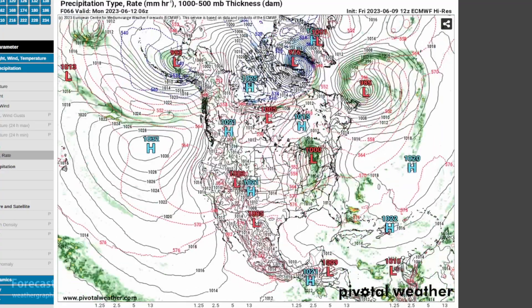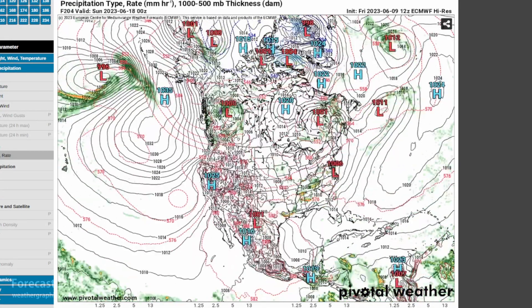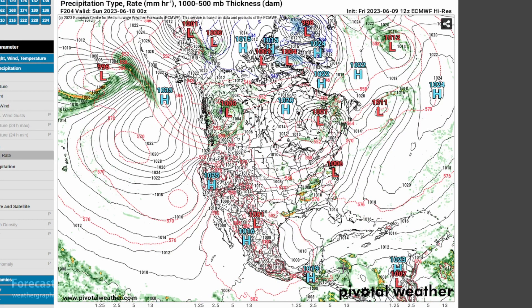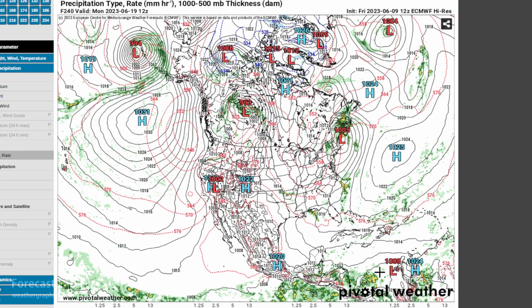The only real sanity check we have is the European model — the ECMWF HRES. What we see is some unsettled conditions in that same region, and as we get into the 18th and 19th, something coming together. But by the 240-hour point, the 19th, it is not putting anything out there around Cuba and the Yucatan. So there's definitely some discrepancy, and we'll just have to see what happens next week.